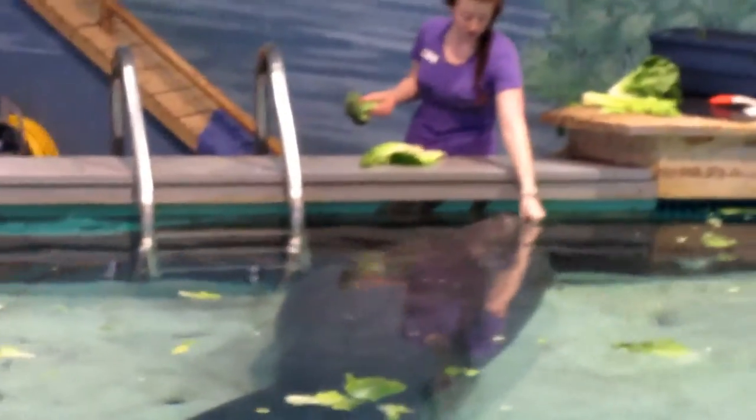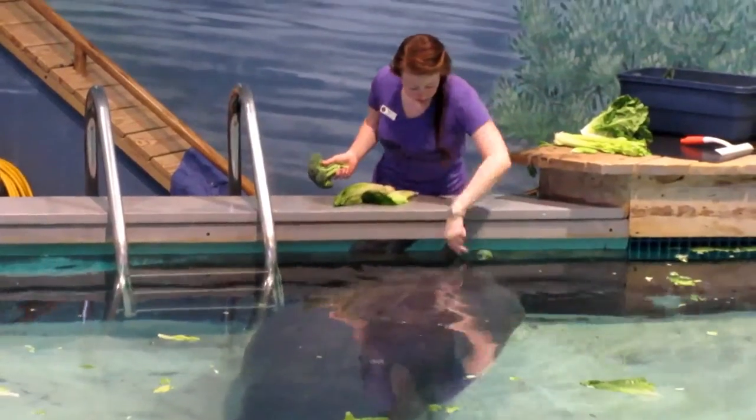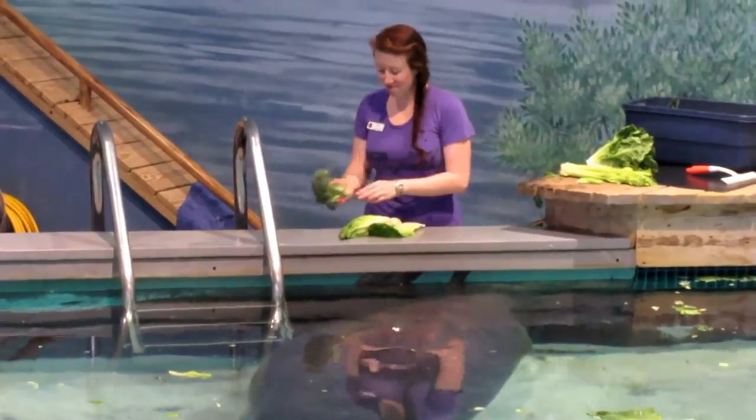Now we're going to see if Snooty will eat some broccoli. Nope, not today. Maybe he wants some Doritos.